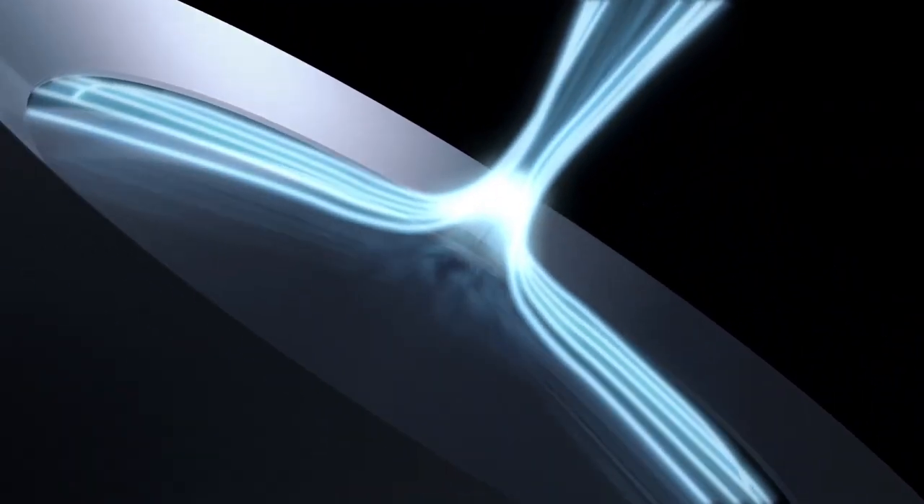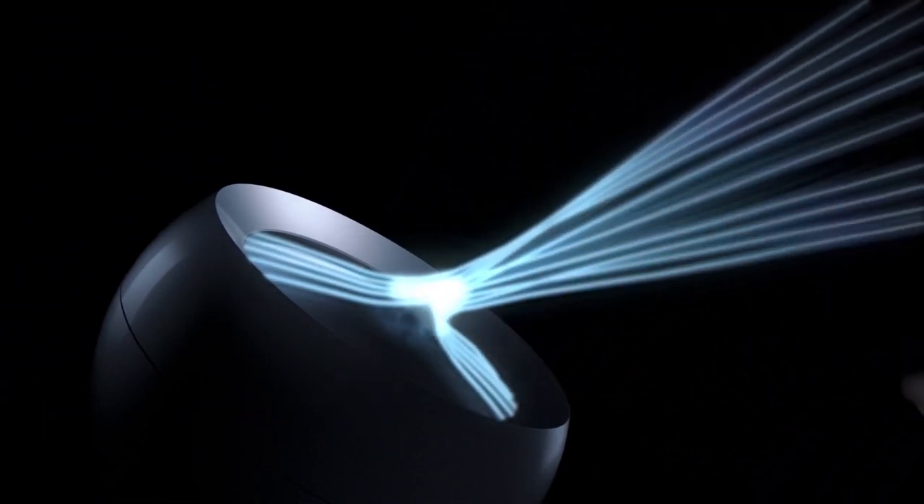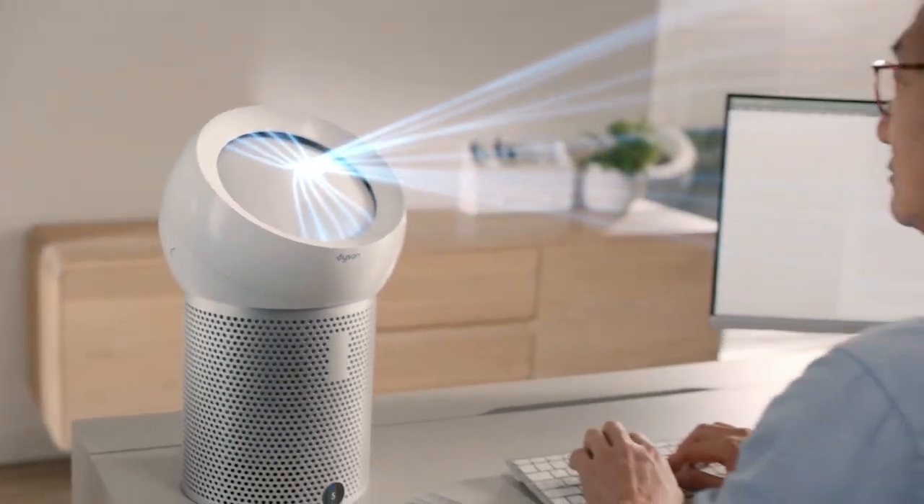Precisely control your airflow with a simple sliding mechanism. By adjusting the dome's position, you can change the airflow angle of the air purifier. A built-in LCD shows airflow level and filter life.